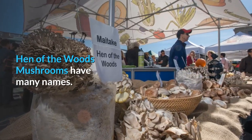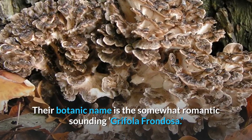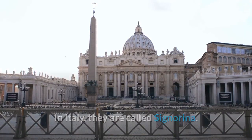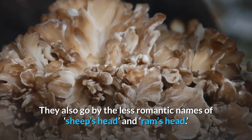Hen-of-the-woods mushrooms have many names. Their botanic name is the somewhat romantic-sounding Grifola frondosa. In Italy, they are called signorina. They also go by the less romantic names of sheep's head and ram's head.